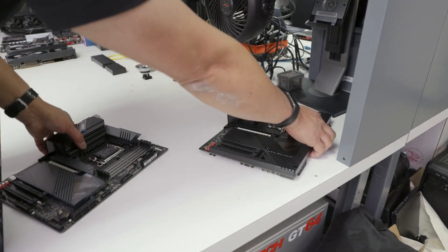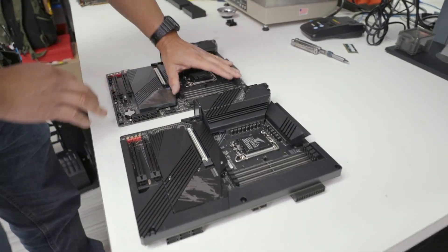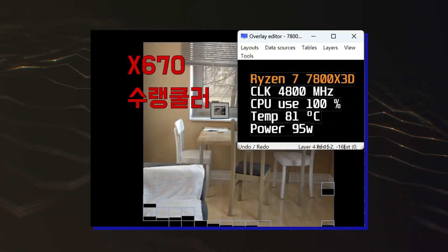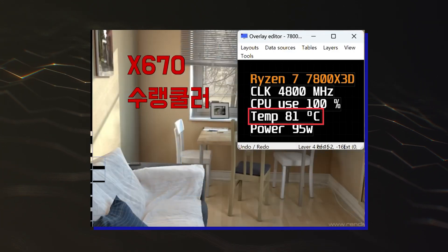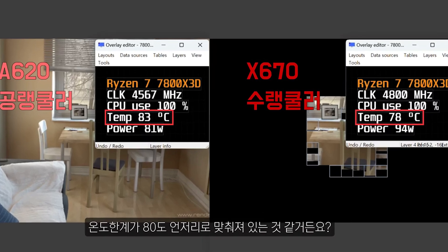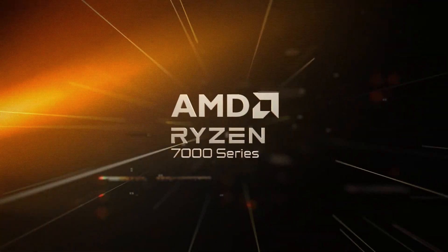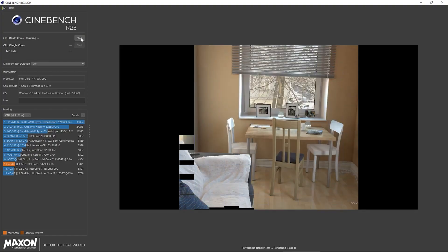However, the Gigabyte A620, despite having a better VRM supply than most other A620 offerings, led to large clock disparities. Where the X670 board managed to hold the chip at a constant clock speed of 4.8GHz across all cores in Cinebench, the A620 board had the CPU fluctuating between 4.7GHz clocks. The CPU is running with lower power and the temps are also slightly higher. This would lead to performance degradation of close to 4.5% in multi-threaded apps such as Cinebench R23.